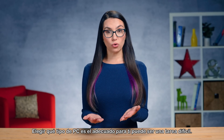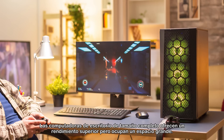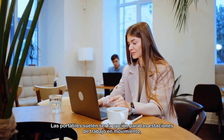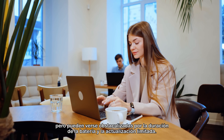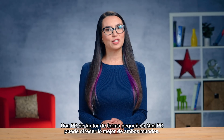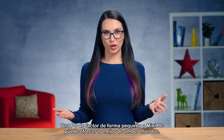Choosing what type of PC is right for you can be a tall order. Full-size desktops offer premium performance but in a large, heavy footprint. Laptops are typically the choice for workstations on the go but can be held back by battery life and limited upgradability. A small form factor PC or mini PC can offer the best of both worlds.